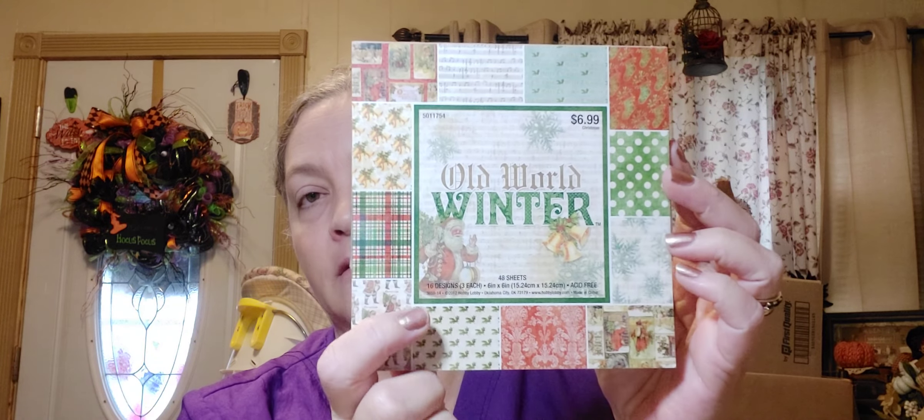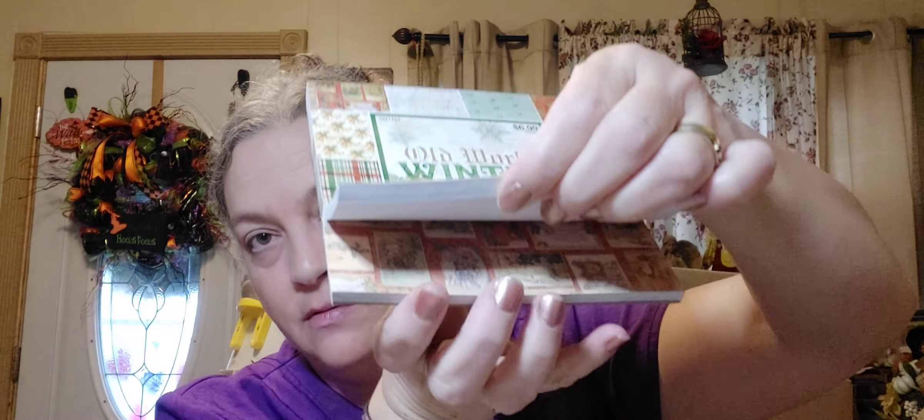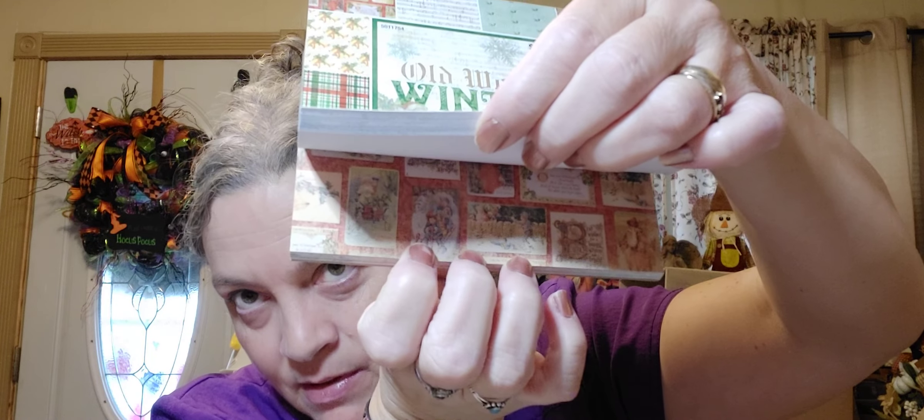I also purchased this Old World Winter cardstock — there are 48 sheets of beautiful designs and it was $3.50. Then last but not least from Hobby Lobby is this Merry Christmas banner for $7.50 — it kind of matches the theme I have going on in my bedroom and it spells out Merry Christmas. That's my collective haul for today.